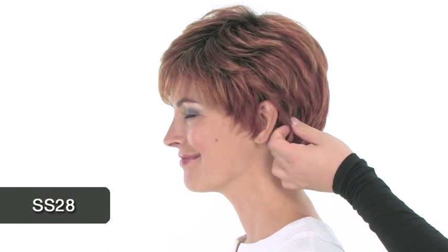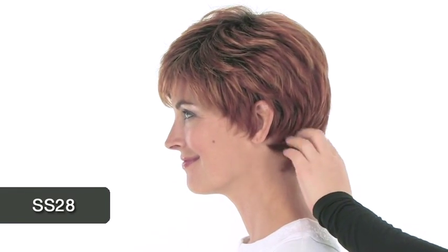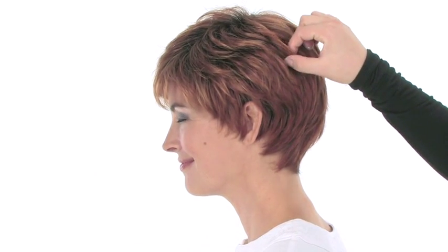The color shown here on Winner is SS 28, which is Shadow Shades Glazed Fire. It's definitely a copper red — one of her brightest and most popular reds in the collection. It features a darker root and some lighter copper highlights on the top and around the face.